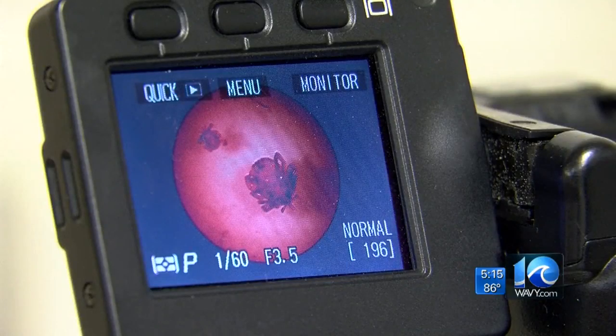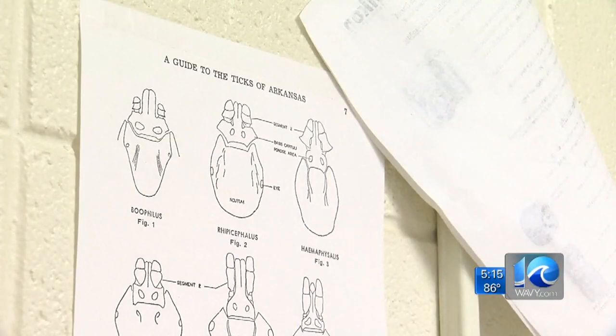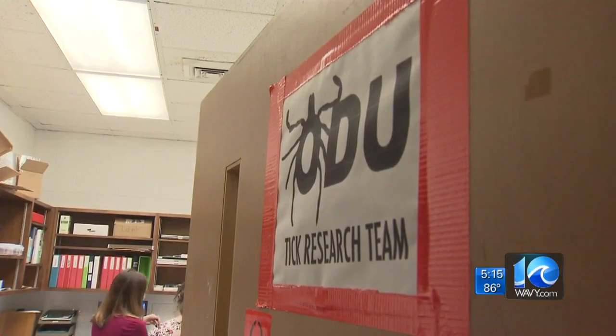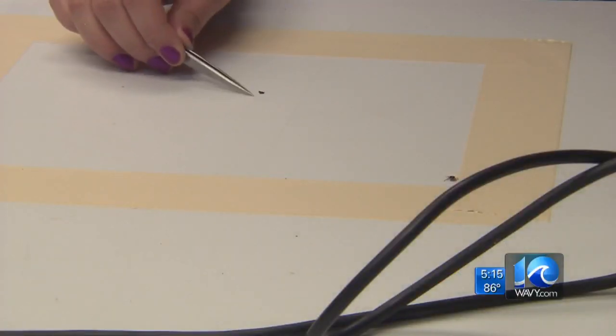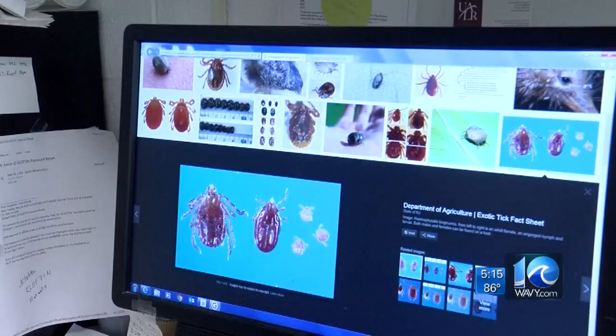Careful removal of ticks can also help prevent other tick-borne diseases like Lyme and spotted fever. Researchers at Old Dominion University in Norfolk recently received a $2.5 million grant from the National Institutes of Health to study three types of tick systems. Scientists are also studying a new breed called the Longhorned tick that's considered a threat to livestock and potentially people.